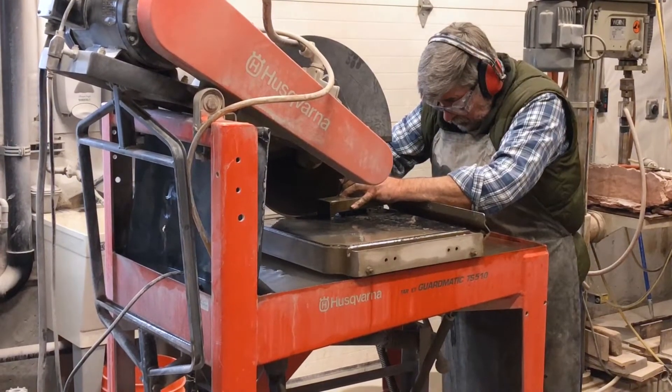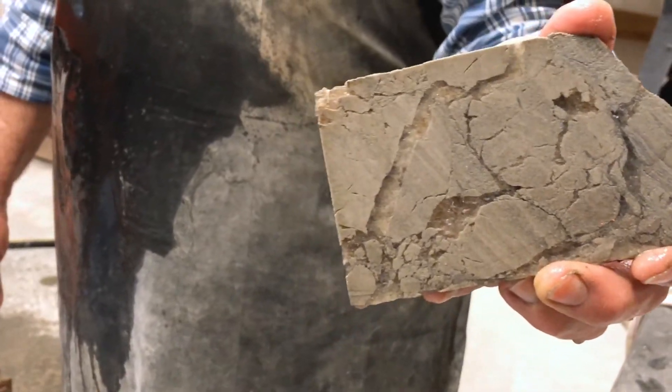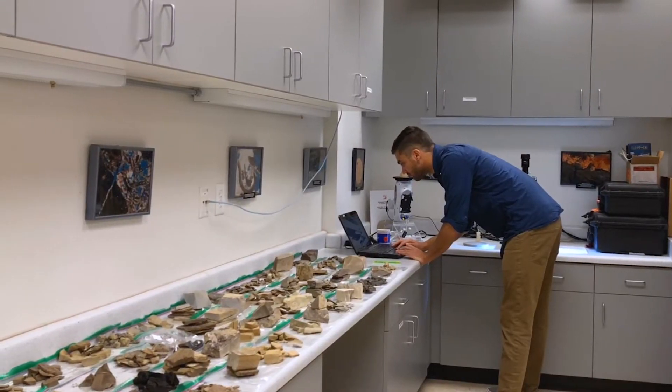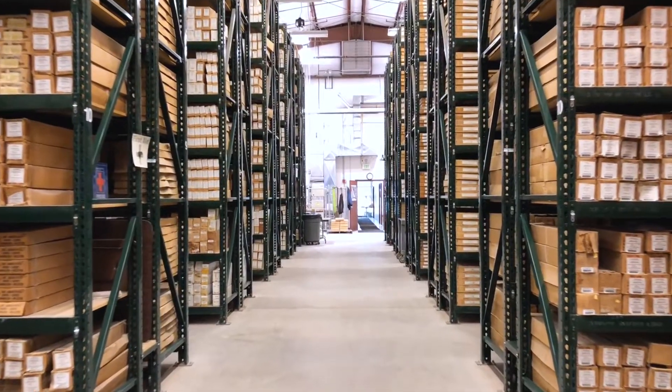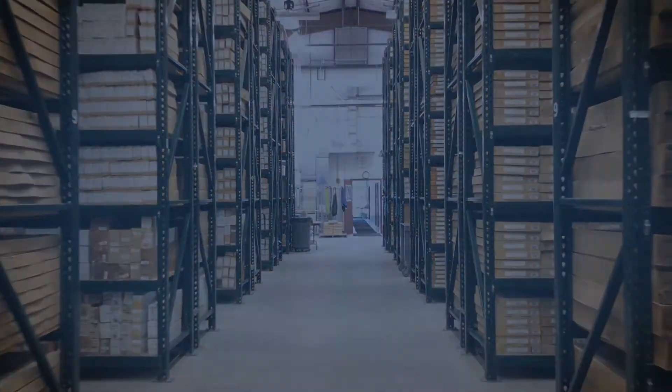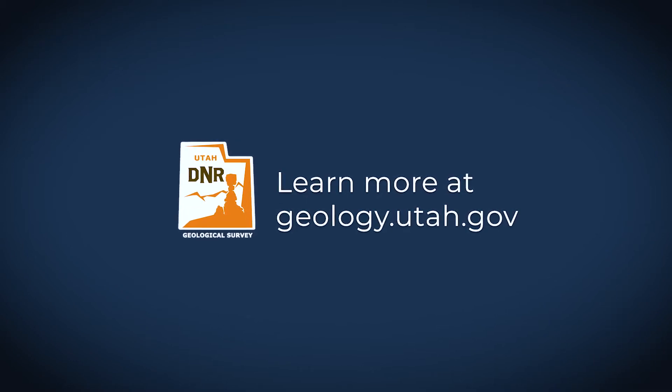Our geologists are dedicated to curating this essential collection and fostering its future use for Utah industry and geologic knowledge. Learn more about the Utah Geological Survey and the Utah Core Research Center at geology.utah.gov.